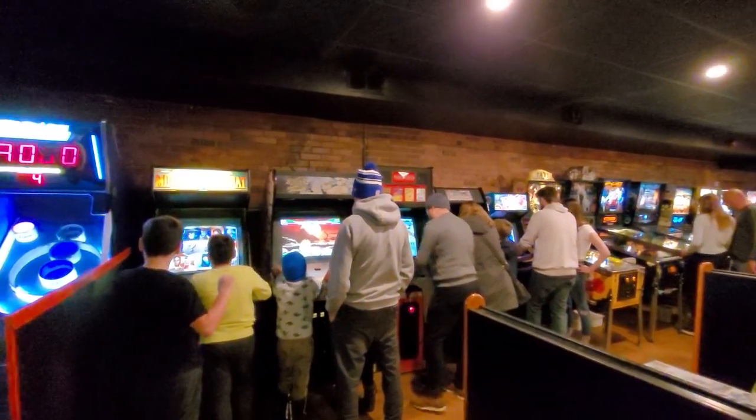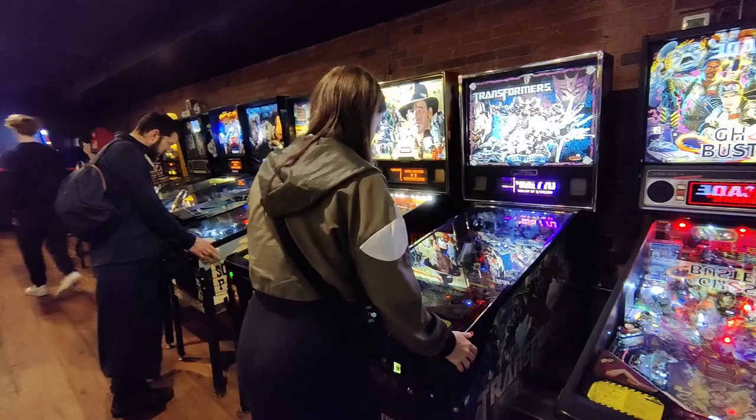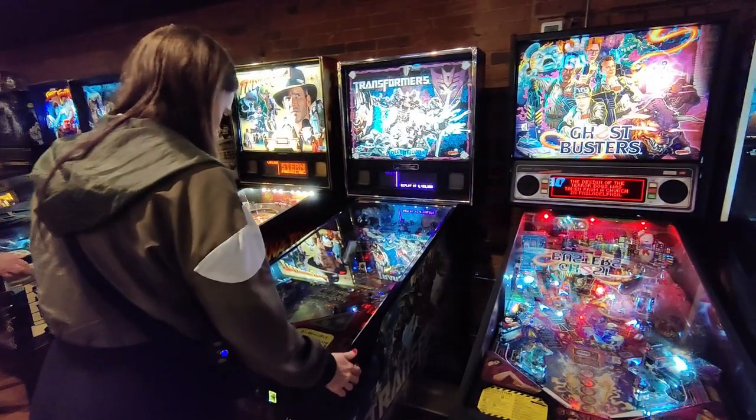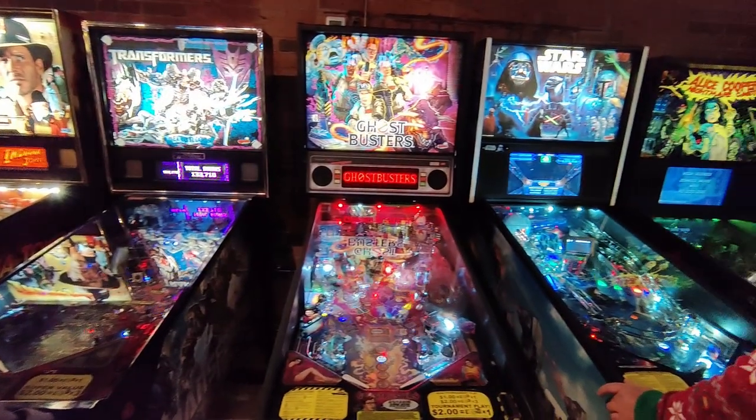If the arcades themselves aren't enough to get you excited, they do offer skeeball as well as a range of differently themed pinball machines, from the Addams Family, to Star Wars, to Transformers, among many others.